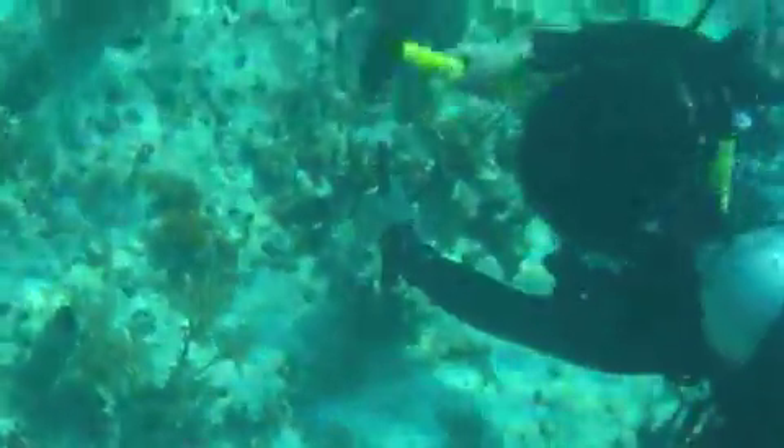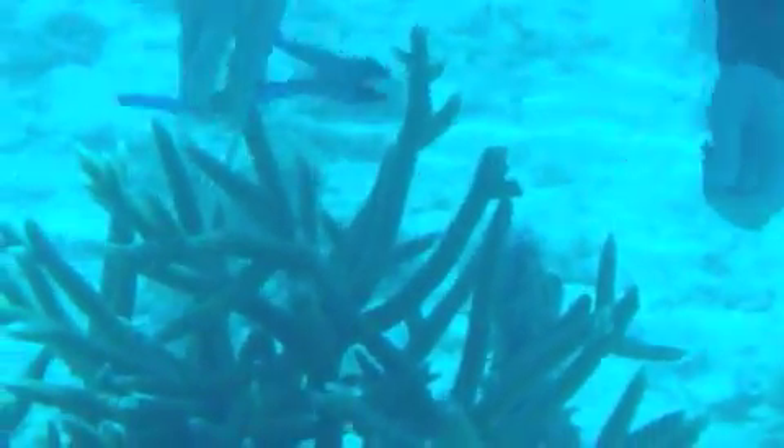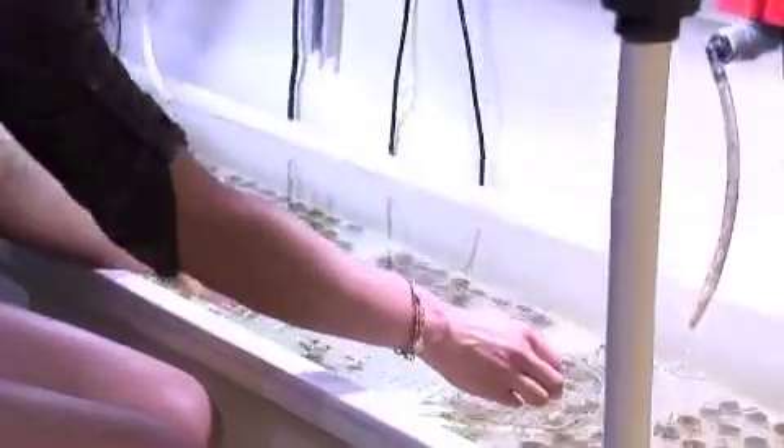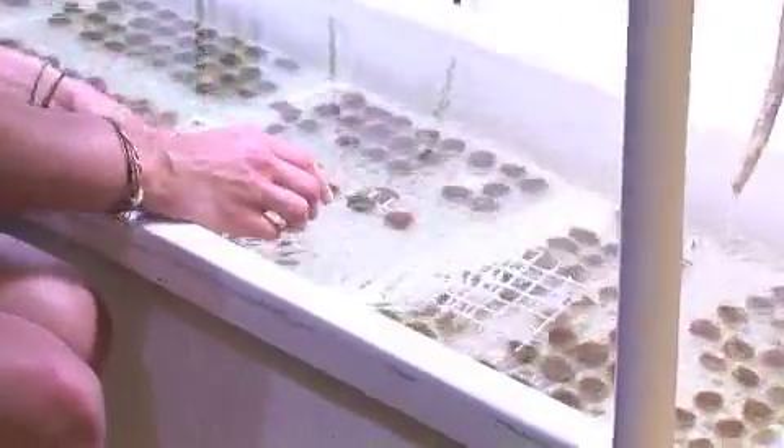We're focused on looking at the distribution of the heat-tolerant algae and how that might relate to the future of corals and climate change. The corals we're using in this experiment are three different species that we took from local Florida waters, from reefs actually right off campus.